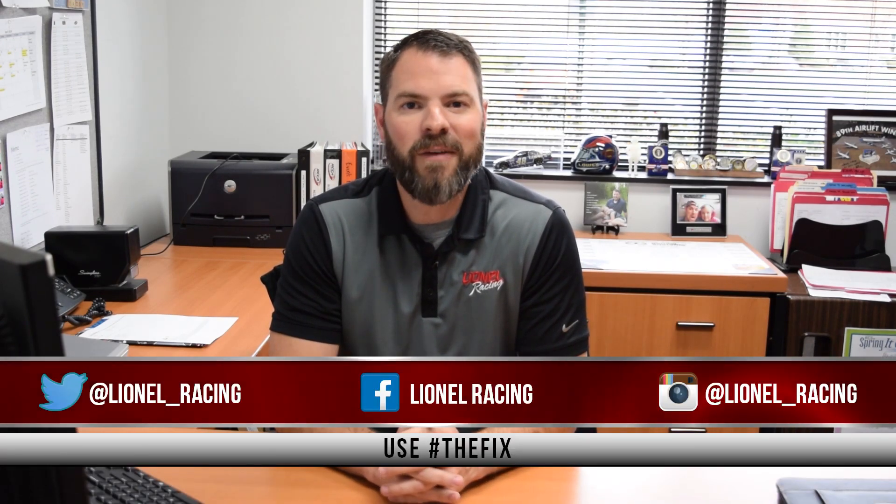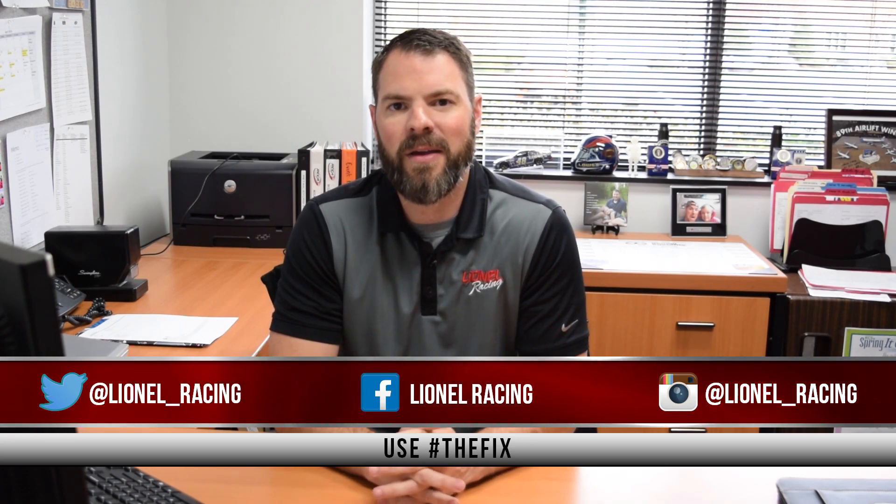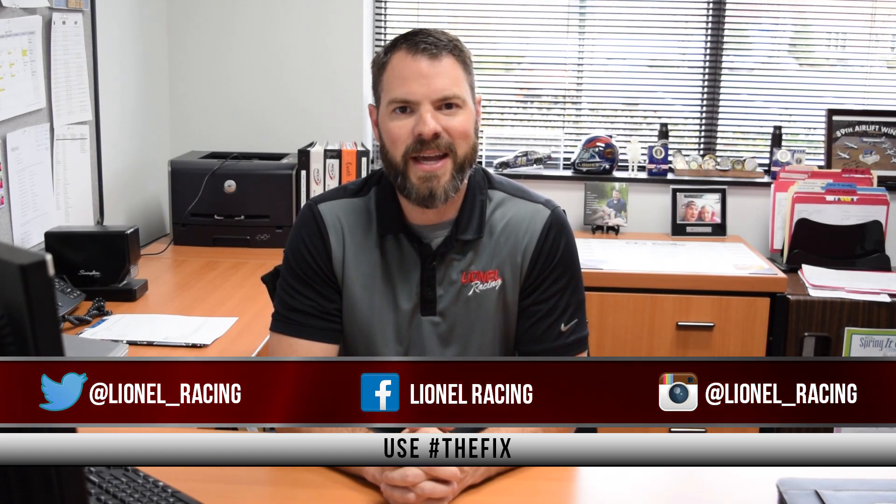Speaking of Kyle Busch, last week on The Fix we asked you to correctly guess the winner at Texas. We had a lot of guesses of Kyle Busch — congratulations to Kevin Dalator for correctly guessing Kyle Busch; we'll be sending you a free diecast soon. And don't forget, if you want your diecast featured on The Fix, be sure to send it to us on Facebook, Twitter, or Instagram using hashtag The Fix.